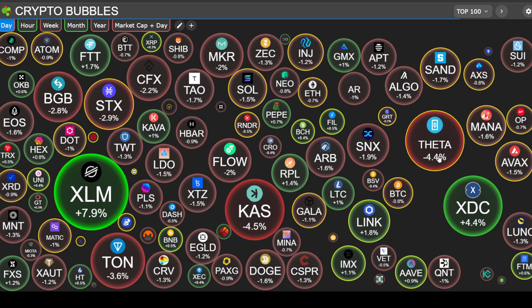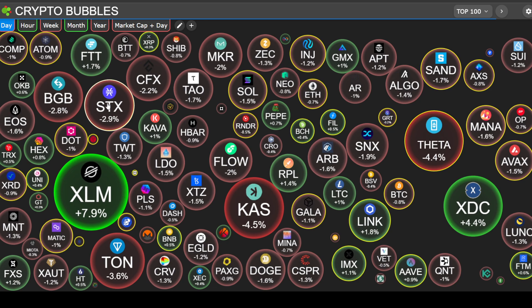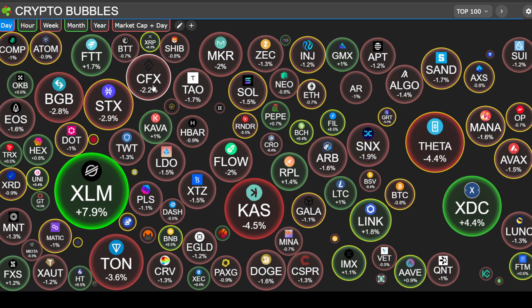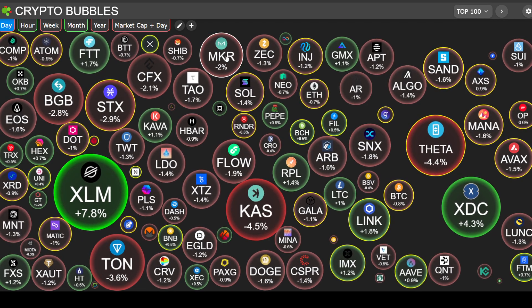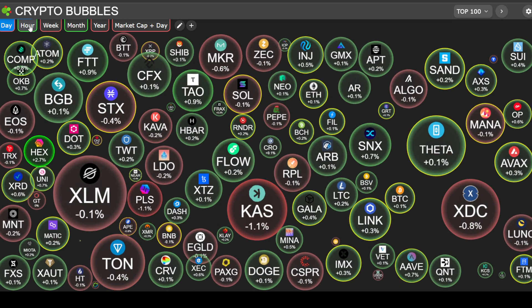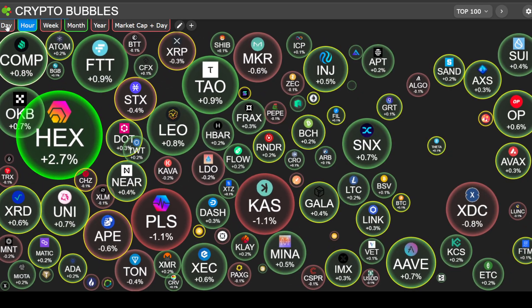Some of the bigger red bubbles: Theta Network is down 4.4%, Casp is down 4.5%, Stax down 2.9%, Conflux down 2.2%, BitGet's down 2.8%, Maker's down 2%. Power has turned green, so we'll have to see if that continues. But overall a red day for crypto.